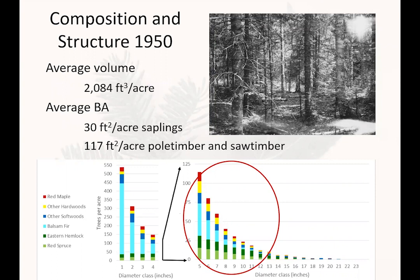This was a degrading second-growth forest with scattered residuals of larger trees. This composition and structure are important to keep in mind because they affect the carbon outcomes we're going to share with you today.